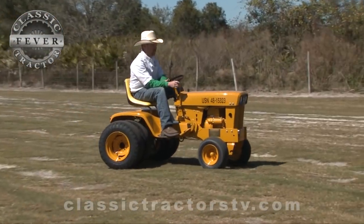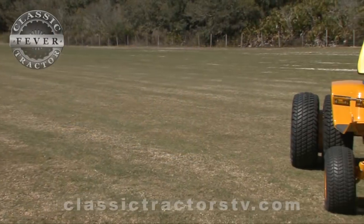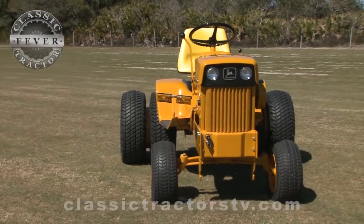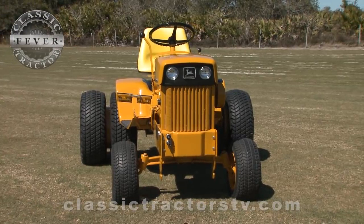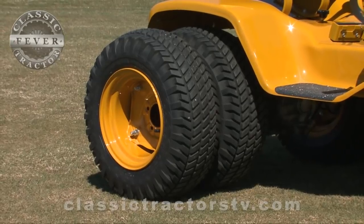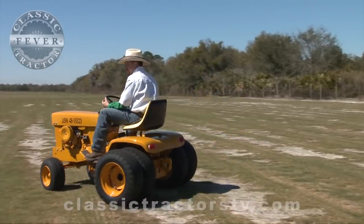They built 50 of them originally out of the Horicon works in Wisconsin. The Horicon works was a little bit different than Debutte — Debutte would build almost anything for anybody, any amount. But Horicon needed 50 tractors in order to change their run. They went ahead and equipped the tractor with dual wheels right from the factory. It has a horn on it and a few other unique items.